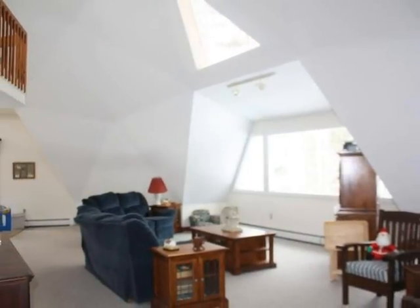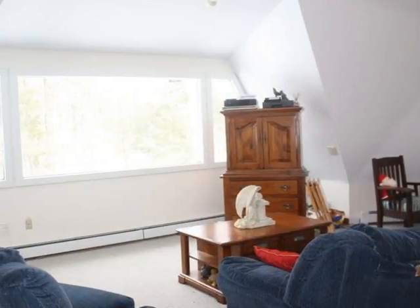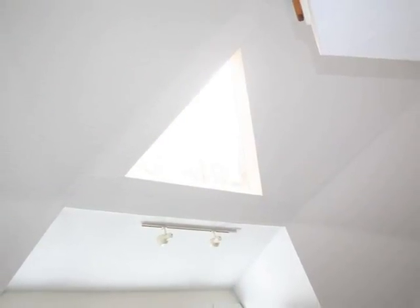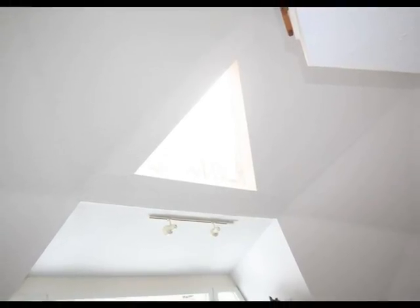The high dome space is spectacular, flooded with natural light. And no worries about efficiency — the geodesic dome design is known for energy efficiency.